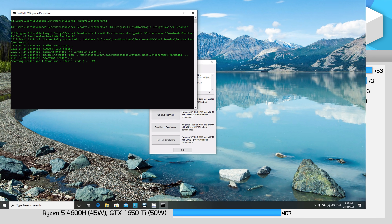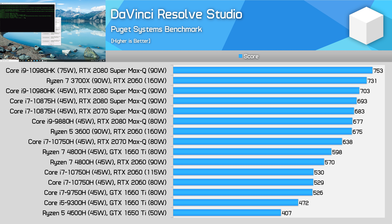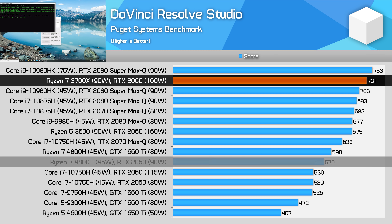DaVinci Resolve is similar to Premiere exporting in that you're much better off with a desktop PC than a laptop in most instances, especially given DaVinci's strong utilization of GPUs. With the desktop RTX 2060 easily outperforming the laptop RTX 2060, we see the Ryzen desktop configuration pull nearly 30% ahead in this workload.